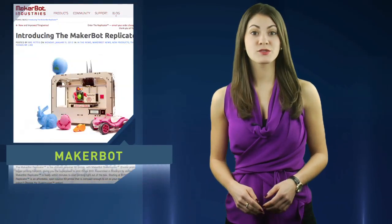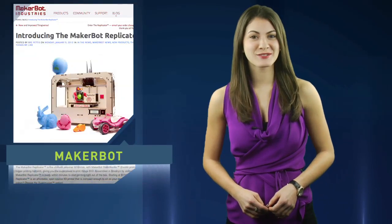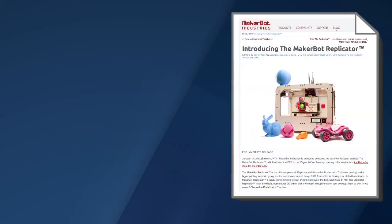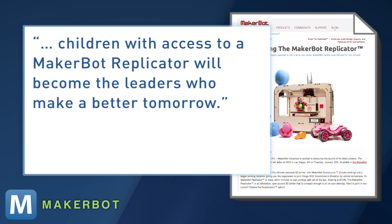He does have a point, and he's really excited. In fact, the Brooklyn company so believes in the Replicator's necessity, it says: 'Children with access to a MakerBot Replicator will become the leaders who make a better tomorrow.' Well, at least they'll have a miniature world to control.